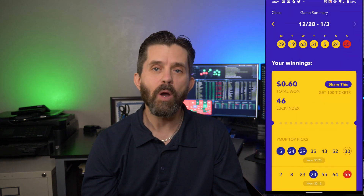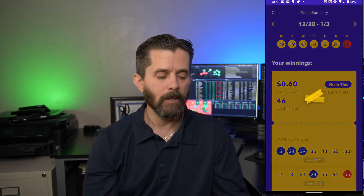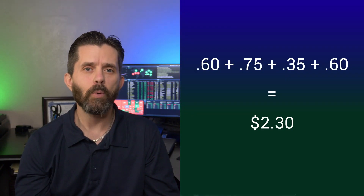I won 60 cents this last week. I had one ticket with three blue balls, which paid 25 cents, and then one ticket with a blue and a red ball for 15 cents, and two tickets with just the red for 10 cents each — totaling 60 cents. The week before that I won 75 cents, the week before that 35 cents, the week before that 60 cents, and the week before that I didn't win anything. Adding up the last four weeks, that's $2.30 that I won on just $3,000 in the savings account. By comparison, I had over $10,000 sitting in my credit union savings and only earned $1.85 the previous month. I'd rather earn $2.30 on $3,000 than $1.85 on $10,000.